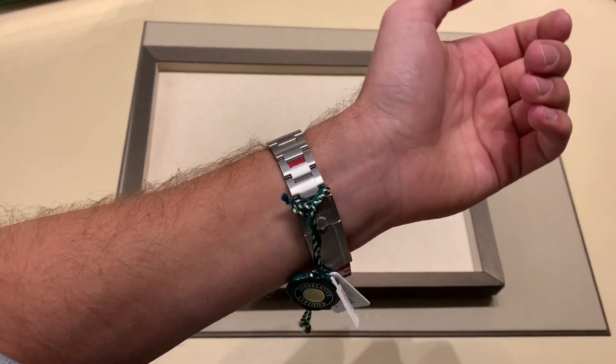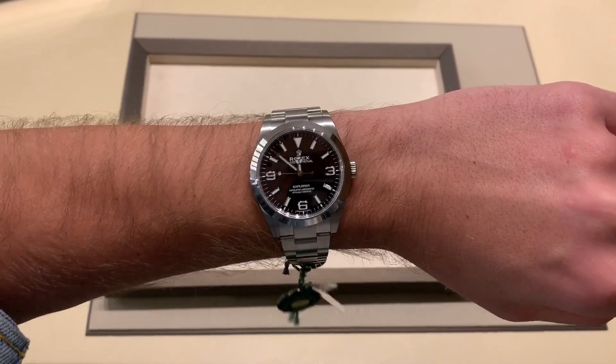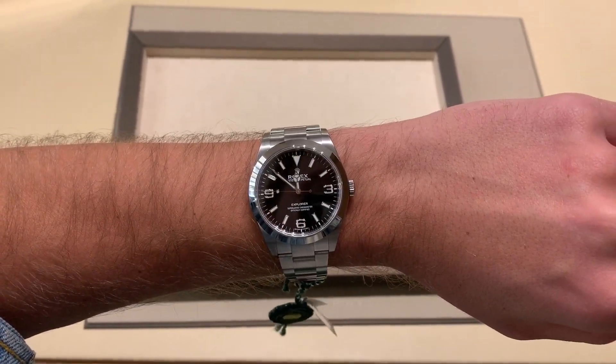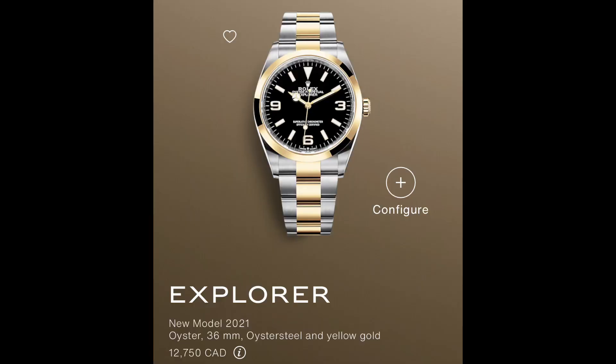The proportions were a little off on the 39mm — it kind of looked like a dinner plate on your wrist. And being just one millimeter shy of the Submariner and the GMT, they were just too close to each other. So I'm really happy about the Explorer. The two-tone Explorer is a little weird, not for me, but the steel one — that's win number one.